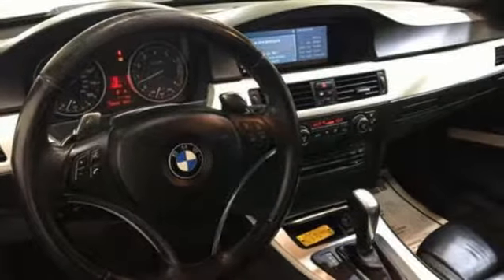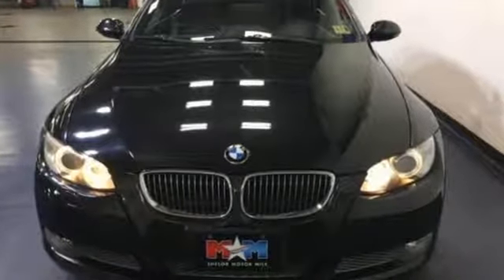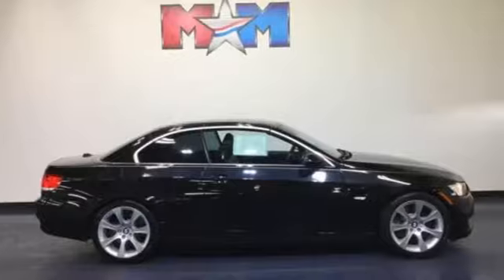WashingtonPost.com calls it a superbly engineered and crafted automobile, a total joy to drive. Built for those who don't compromise on quality or driving pleasure, built to be a BMW.